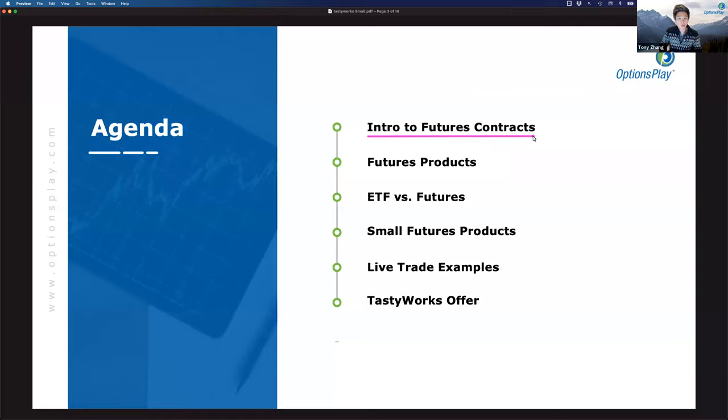We're going to introduce futures products, discuss the benefits of trading them, but also the challenges there are with learning how to trade futures. I started my derivatives trading in futures, and the challenges with learning these futures products was really one of the tough things about getting started. Then we'll talk about ETFs — how they make things simpler, but also the inefficiencies that sometimes come with them.